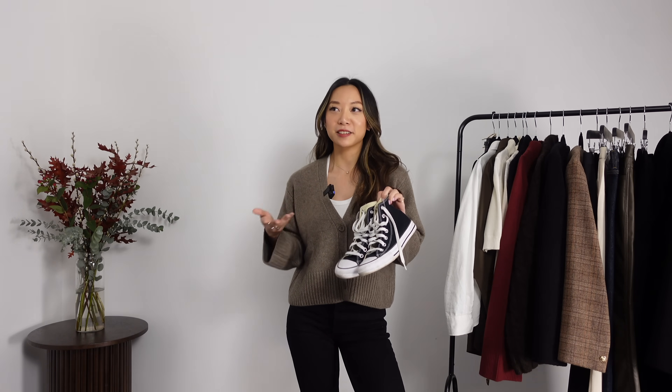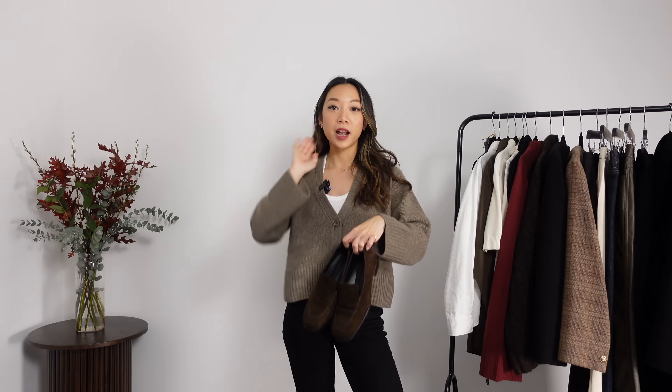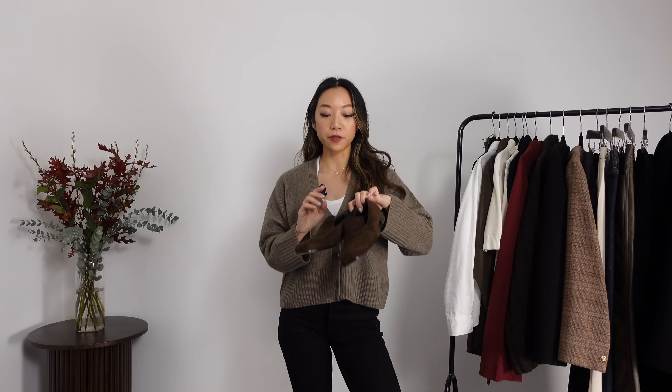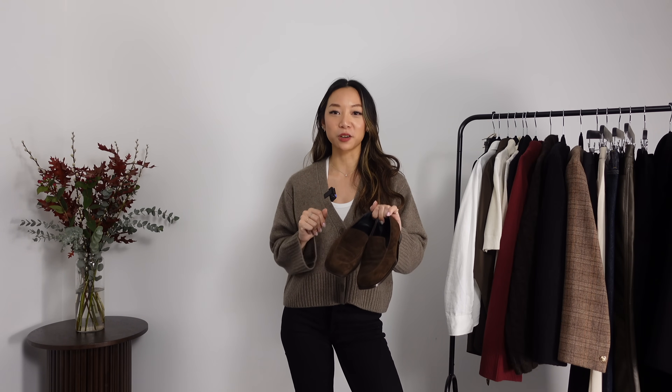I've always worked in pretty casual places where no one would bat an eyelid if I wore Converse, but you know your office best. If you need a slightly smarter pair of sneakers, then that's what you go for. Lastly, a pair of brown suede loafers from Dear Frances. I don't think they're available on the website anymore, but they have a different pair of brown loafers I'll link below, and Arquette also have their version of a brown suede loafer. Suede is not the most practical choice for wintertime, especially if you live somewhere that rains a lot. I've sprayed these with a water-repellent spray — I still wouldn't wear them in pouring rain, but a little drizzle I think is okay.